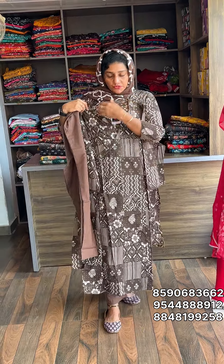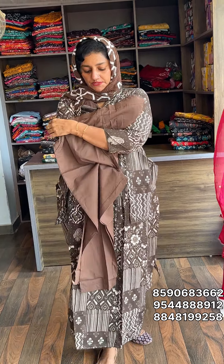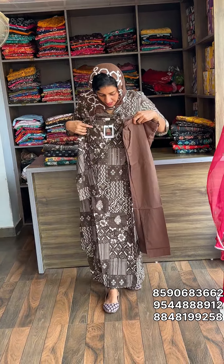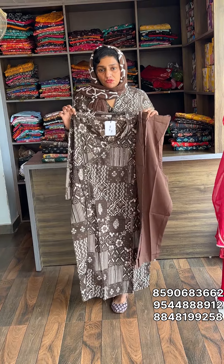The top length is almost 47 inches approximately. This is the bottom with front side elastic. This is a front portion, which is adjustable. This is a pocket. The top length is 47 approximately, the bottom is 38-39 approximately. The size range is medium to 3X.